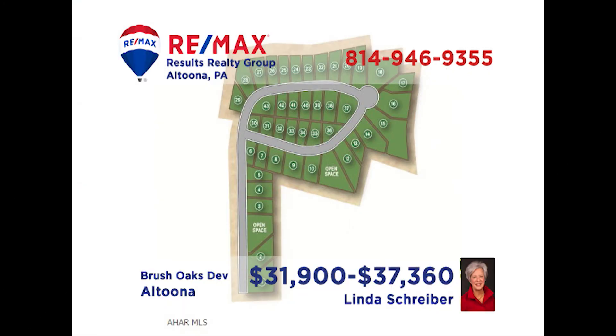RE-MAX Hall of Famer Linda Schreiber has the perfect place for anyone who's looking to build in the Altoona area. These lots in Brush Oaks are ready and waiting for your new home. This is your chance to build in a popular area that is just minutes from shopping, dining, and entertainment. There are several lots to choose from. Put your plans together and call Linda — she can put her 30 years of real estate experience to work for you.